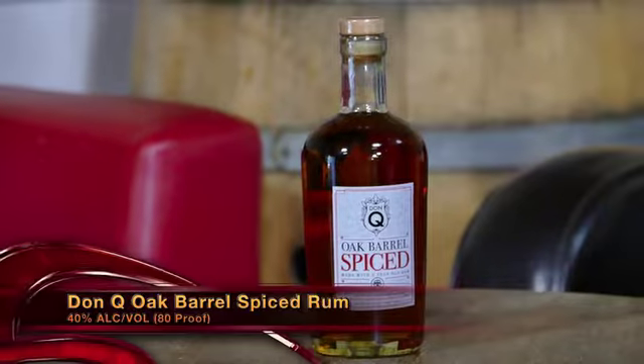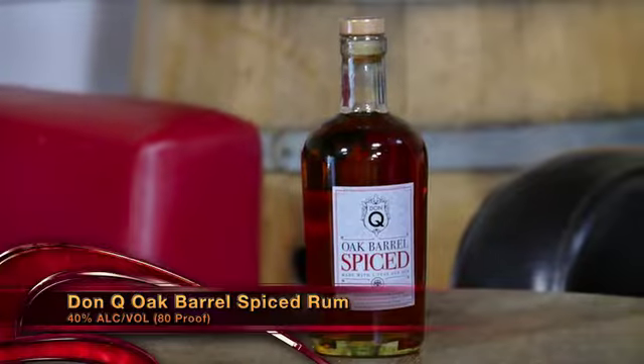Talking about Rums of Puerto Rico, we have the Don Q Oak Barrel Spiced Rum. This rum has been aged for three years as a blended rum in American white oak barrels and blended with some amazing spices. Gone are the days when people think rum is going to be overly sweet, especially spiced rum. Don Q Oak Barrel Spiced Rum — they do it right. It's perfectly sippable neat in a glass, but also perfect in a cocktail.